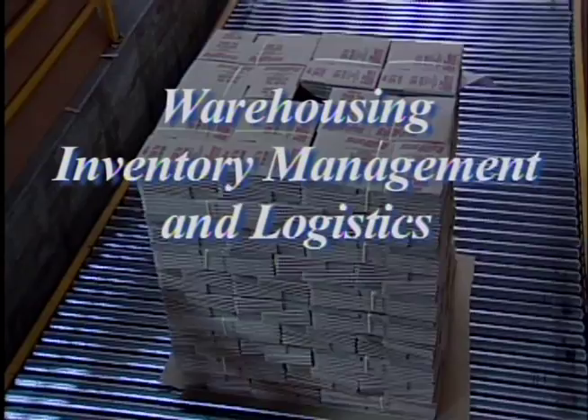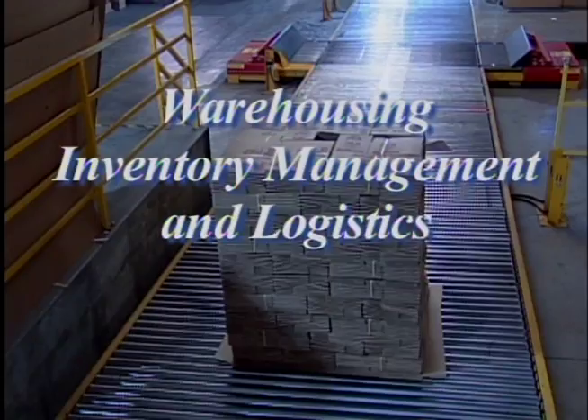The Bennett Packaging and Displays Warehousing, Inventory Management, and Logistics System saves our customers time and money in five ways.